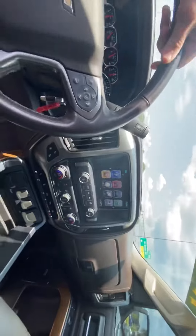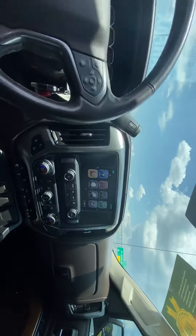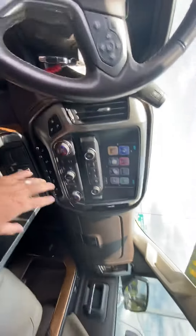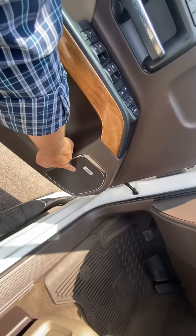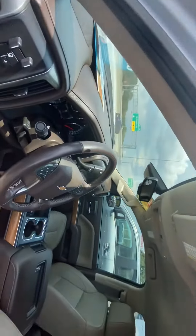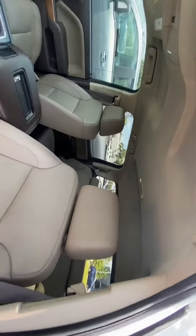Of course, there's a nice center screen display with a backup camera and Bluetooth for hands-free calling. You've got heated seats and dual climate controls — you can have separate temperatures on both sides of the truck. This also has the upgraded Bose stereo system, which sounds awesome. The interior is in excellent condition — the truck looks great inside and out.